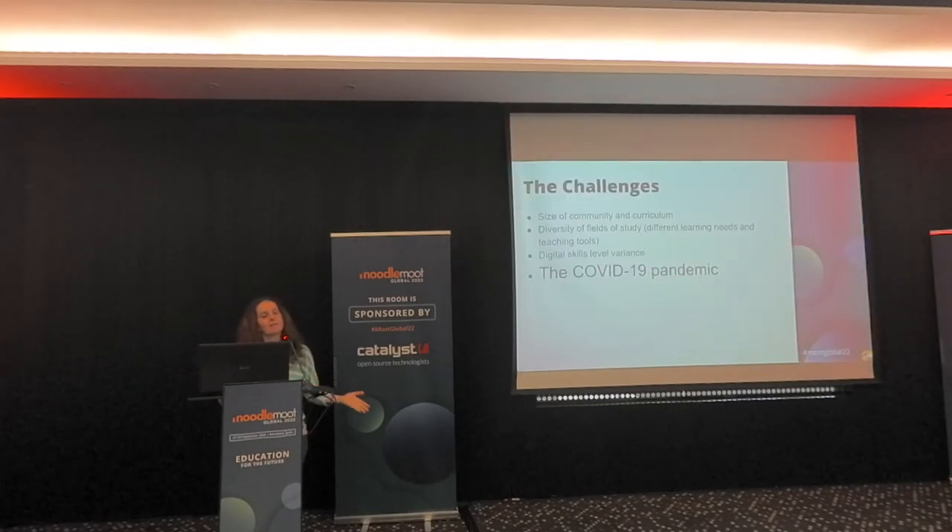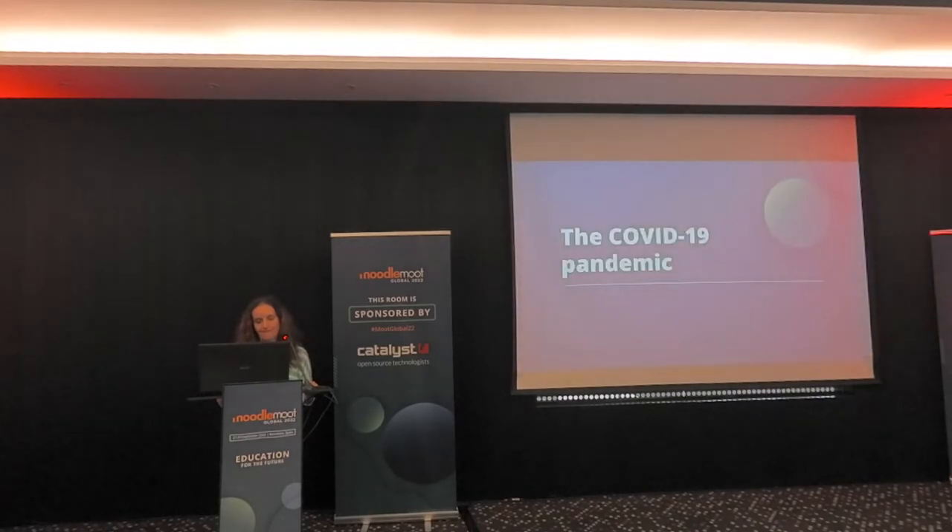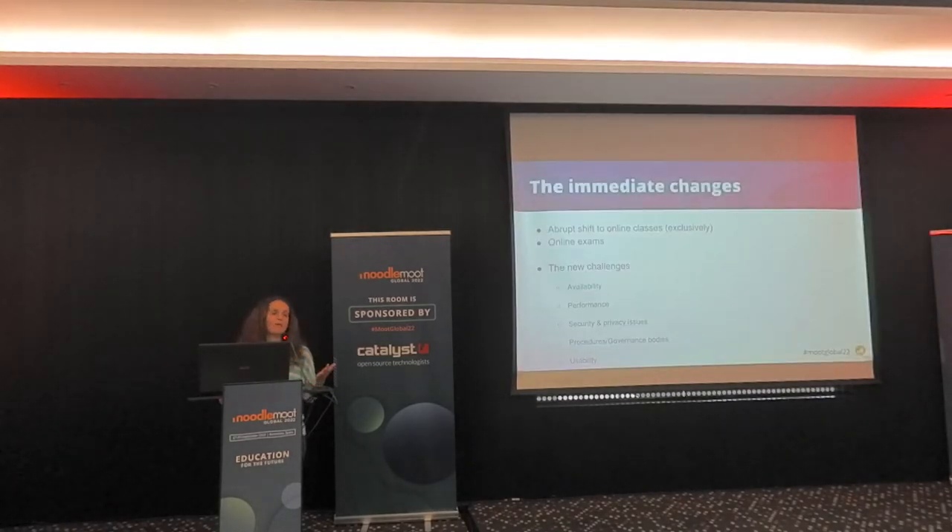The major challenges in such a scenario are the size of the community and the curriculum, which is a challenge in itself. There's also the diversity of fields of study, because they have different learning needs and use different teaching tools. There is also a wide variance in digital skills levels. And then there was the pandemic — everybody had to get on board immediately.